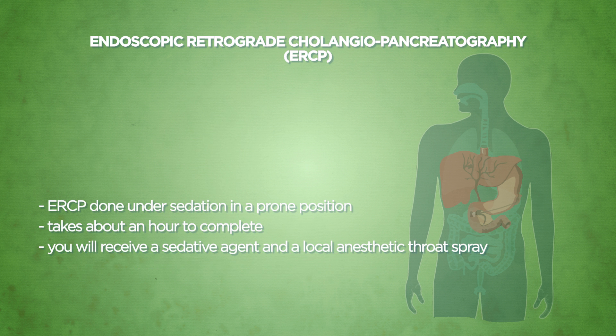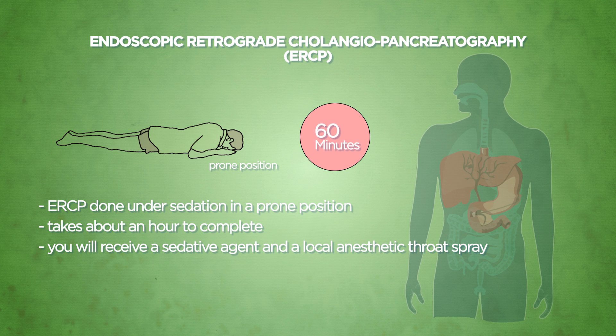ERCP is usually done under sedation in a prone position and takes about an hour to complete. To ensure comfort, you will receive a sedative agent intravenously in addition to a local anaesthetic throat spray.